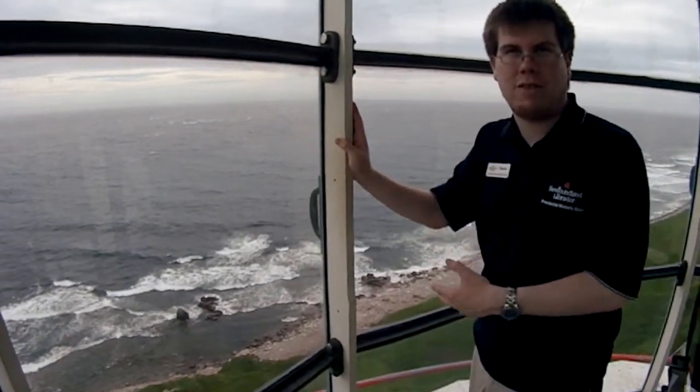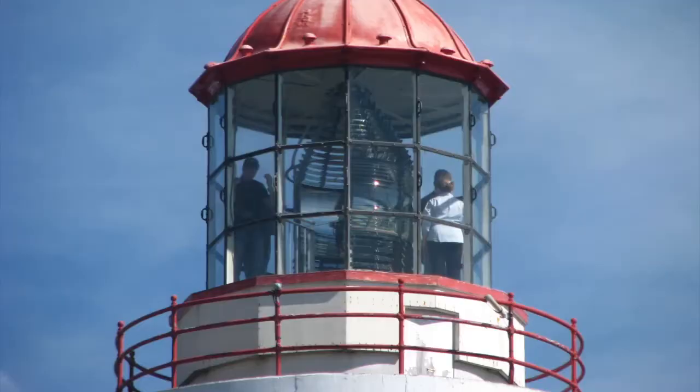Heritage interpreters share lighthouse stories and take you on a tour to the top of the tallest lighthouse in Atlantic Canada.